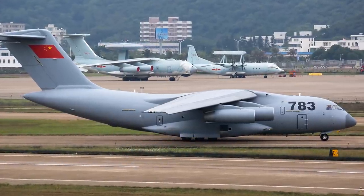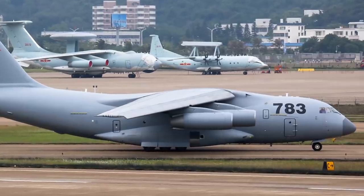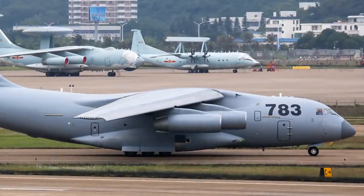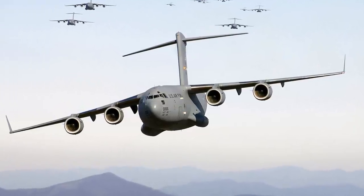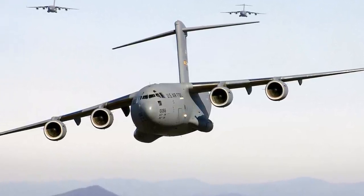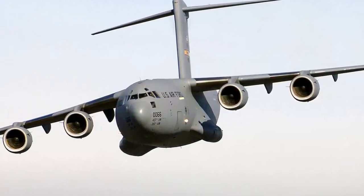This is the story of a C-17 from the 437th Airlift Wing. The C-17 is a massive beast — it can carry insane amounts of cargo. Wait, I'm being told that that's not a C-17, that's the Chinese Y-20. This is a C-17. I must have gotten my images mixed up. It's so weird that they look so similar — I wonder why.